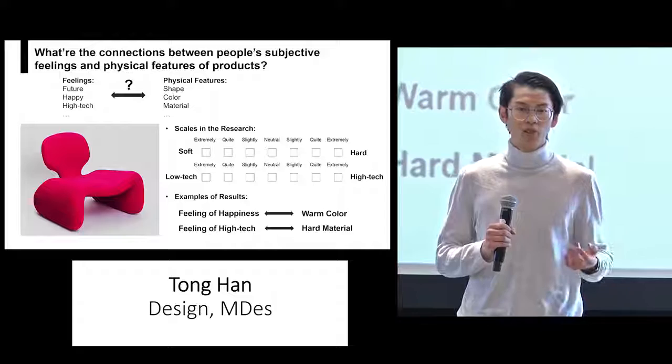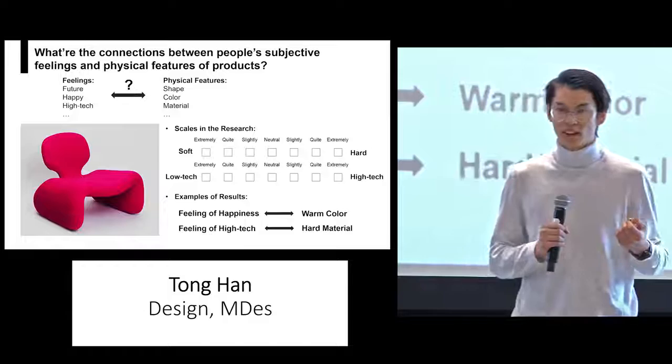The purpose of my thesis is to study the connections between people's subjective feeling and the physical features of a product.